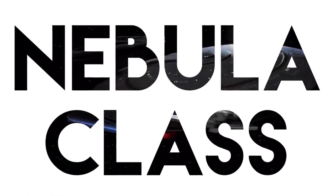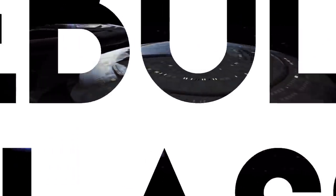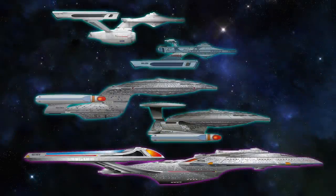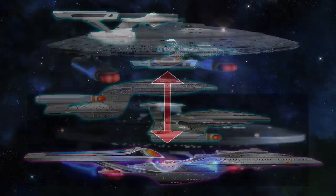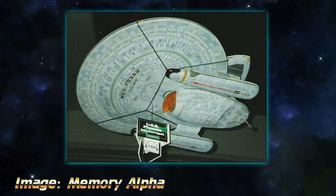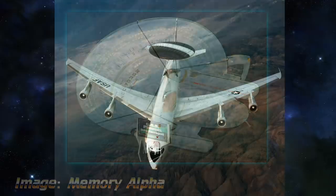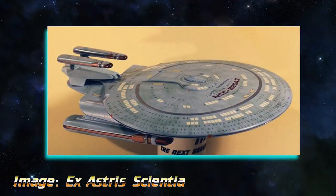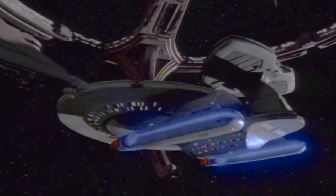TNG used a handful of other Starfleet ships during the show's run, though they were nearly always ships from the original series' movie era. The Nebula class is the first clear view we get at a TNG-era ship other than the Enterprise D. This video will cover that class, hitting up the ship's design evolution, trivia with the ship's interior, and pointless observations like quirks with how the ship docks.